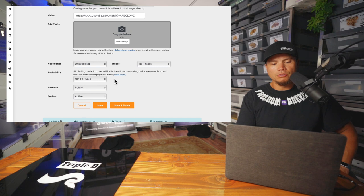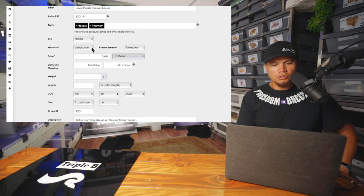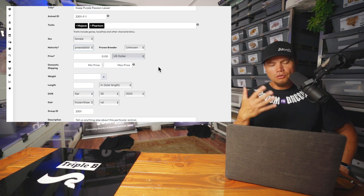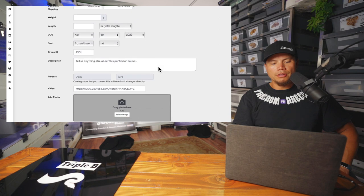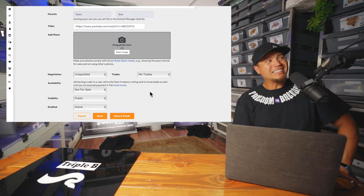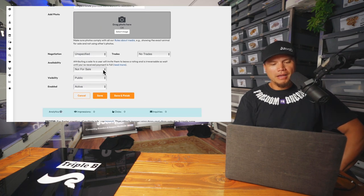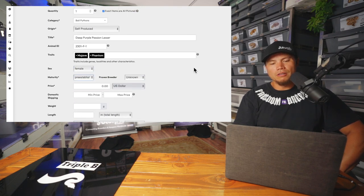I'll let you guys know in a future video if I like how it goes or if I don't. What I'm going to do here is change the maturity from baby juvenile to pre-established. What that does is it lets the purchaser know that these snakes are not yet ready to go to their home, but you can buy it now and I'll keep them here and feed them until they're ready to go. I like to get at least five meals in them before I actually post them for sale and make them available. I'm just going to give it a try and see how it goes.